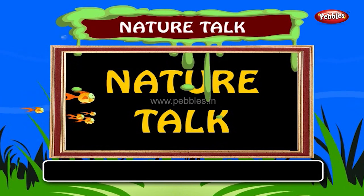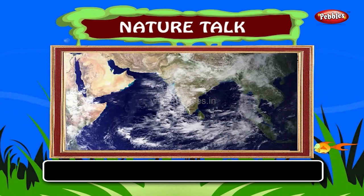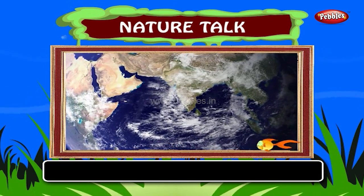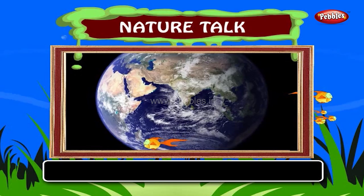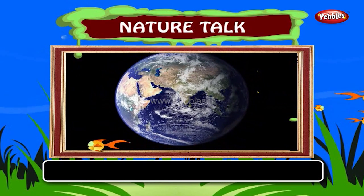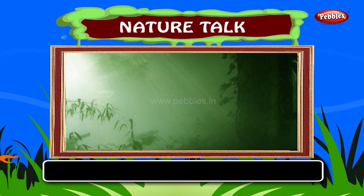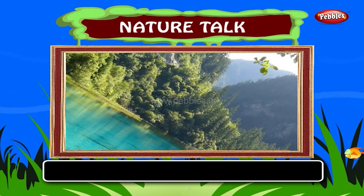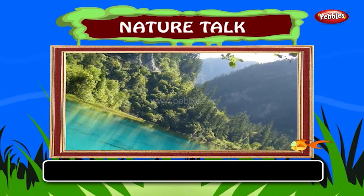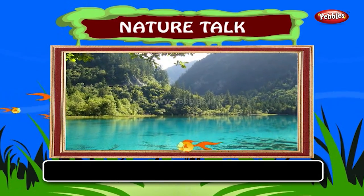Nature Talk. Hello kids! Now we enter into the world of nature. Our earth is very beautiful. Mother nature has blessed the earth and made it a wonderful place to live in. Do you know what the word nature means? Things that we see around us which are not made by man.